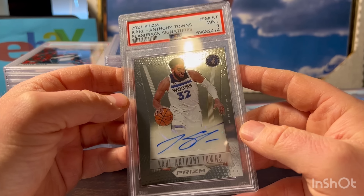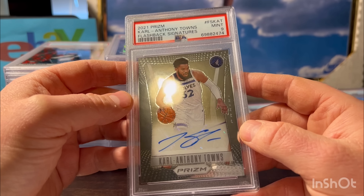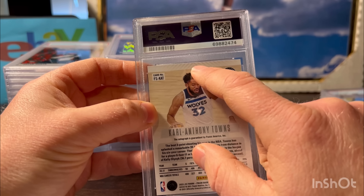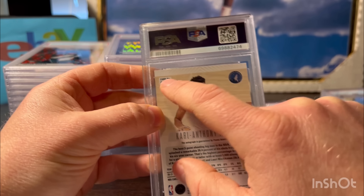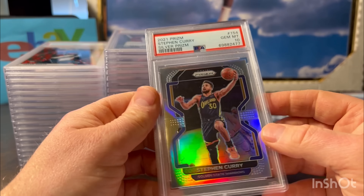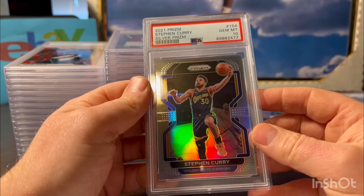Here is a 2021 Prism Flashback - kind of the 2012 Prism style. Pre-grade was a 10 on this Carl Anthony Towns autograph. Not sure what they saw - it looked real good. Maybe some centering issues - almost looks like a tilt cut right here. See how the left side's thicker? That's why it's always important to look at your cards thoroughly - I should have looked at this one a little better. I guess that is a mint 9.